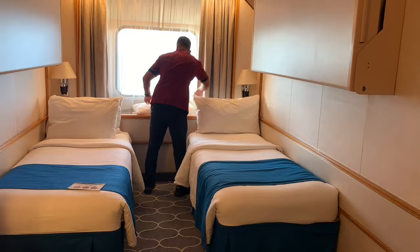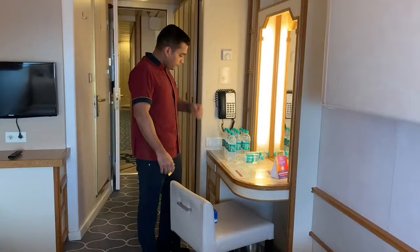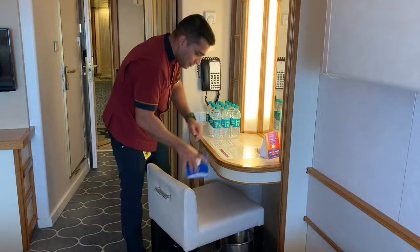Now he's doing the pillows and making the dressing table. You need to put the bottle properly and clean the glasses. You can see how nicely he is doing it — you need to do the same thing.